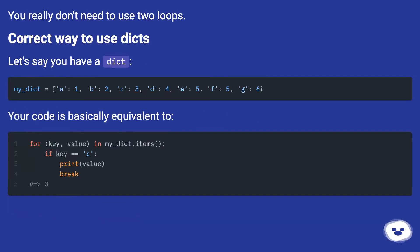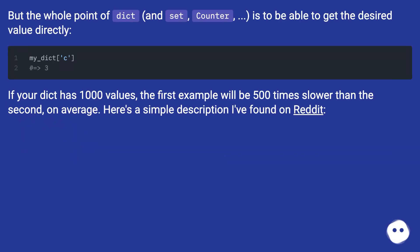You really don't need to use two loops — here is the correct way to use dicts. Let's say you have a dict. Your code is basically equivalent to iterating manually, but the whole point of dict, set, and Counter is to be able to get the desired value directly. If your dict has 1000 values, the first example will be 500 times slower than the second on average.